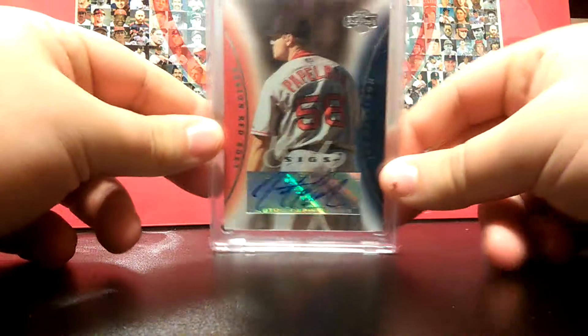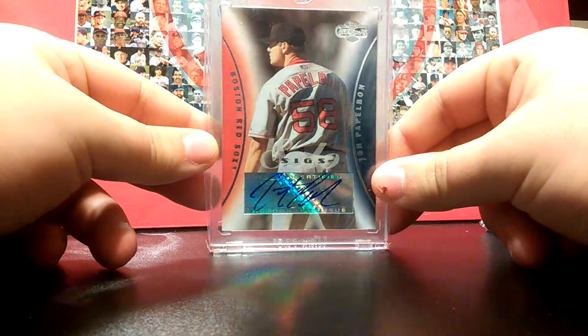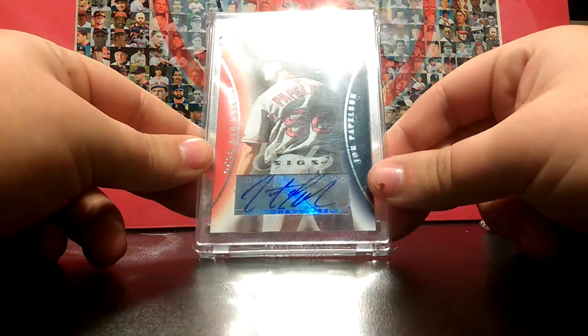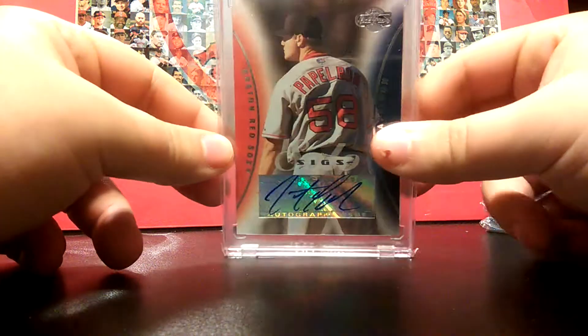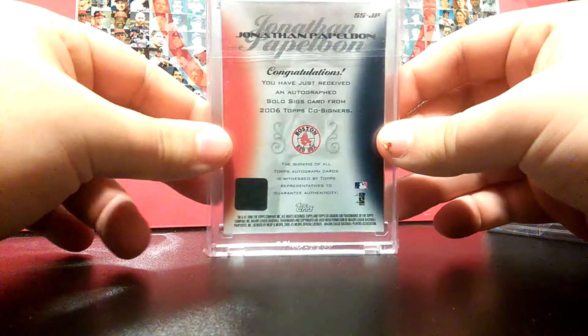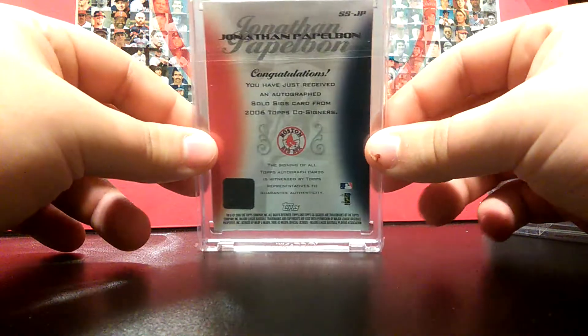Number 10, we got Jonathan Papelbon from Topps Coast to Coast Signatures. It's a sticker auto, it's not numbered, but it's a real cool card. I don't really see a lot of Papelbon autographs, so I went ahead and picked this one up.